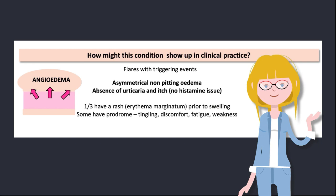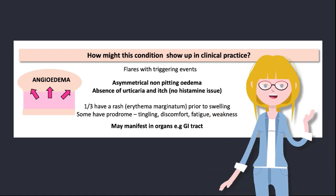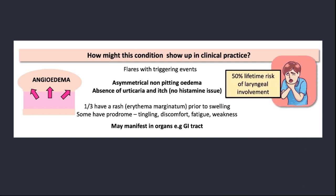Because bradykinin production is not limited to the skin, there may be organ involvement too. In the GI tract, this might manifest as abdominal swelling and pain. Less commonly, other organs are affected, including the genitals, muscles, joints, and even the bladder. Of course, the most dreaded location of angioedema is around the airway — this can be deadly. Whilst laryngeal involvement accounts for less than 1% of all attacks, each person with hereditary angioedema has a 50% chance of developing this in their lifetime, so those lifetime statistics are not exactly comforting.